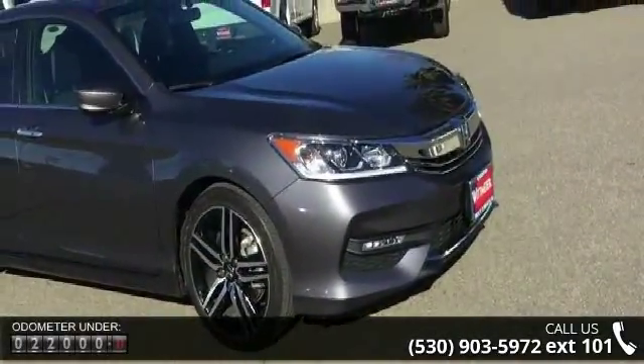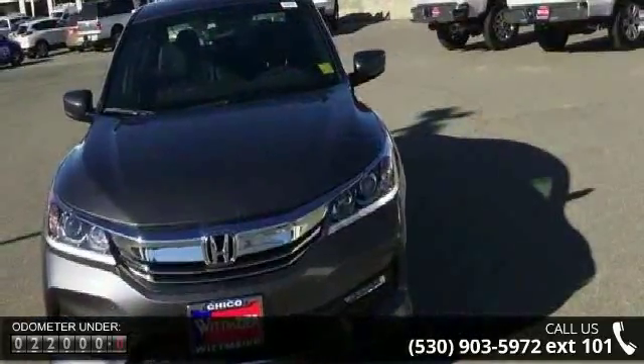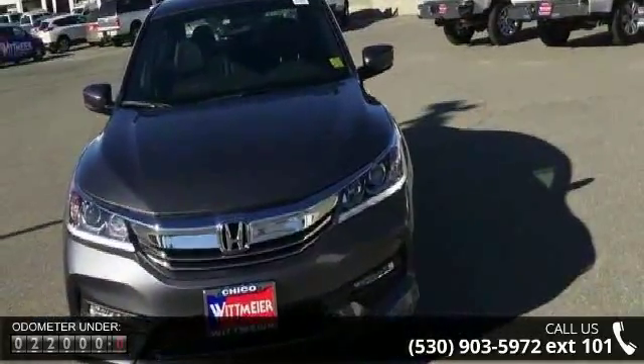Enjoy these notable features: front-wheel drive, power steering, ABS, and four-wheel disc brakes.